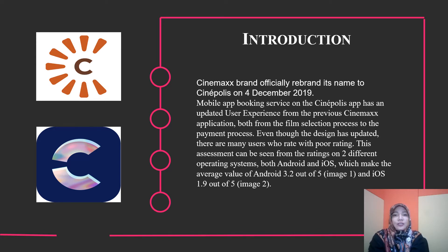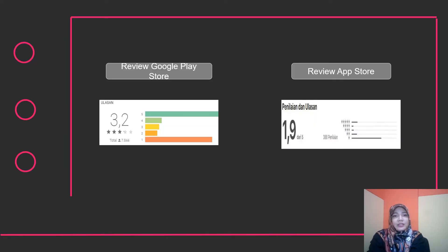there are many users who rate the app with poor ratings. This assessment can be seen from reviews on two different operating systems, both Android and iOS, which give an average rating of 3.2 out of 5 on Android and 1.9 out of 5 on iOS. These are reviews from the Google Play Store and the App Store.